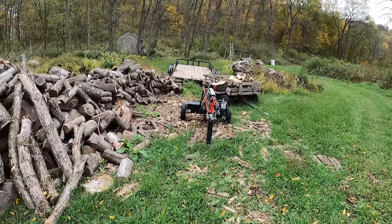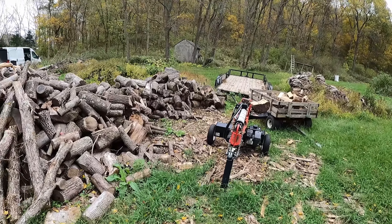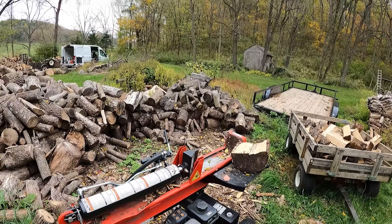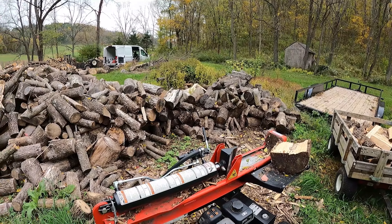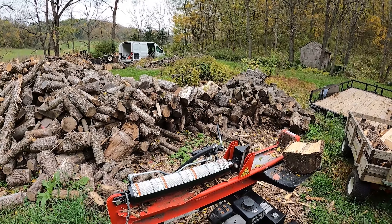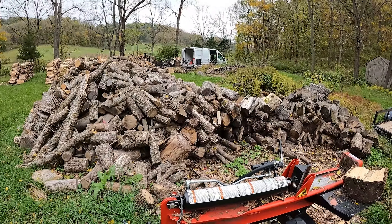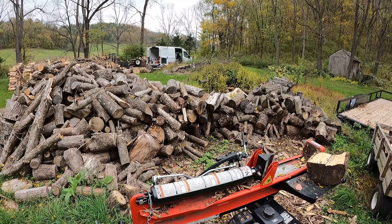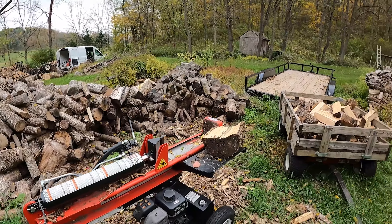I've got quite a bit of it here to split up. There's my log splitter — it's kind of slow. I could jump on it; that's what I've been splitting with. But the Easton Made is just going to make things that much faster and that much more efficient. And then in December I'm going to start pulling trees out of the woods again, so I'm going to have a lot more.